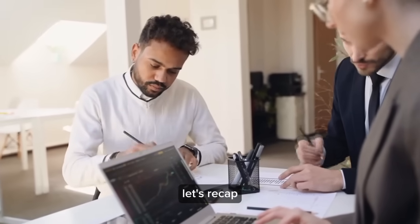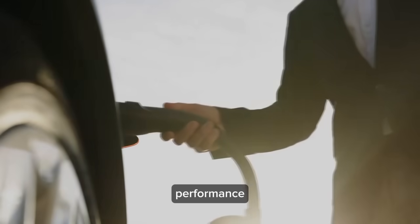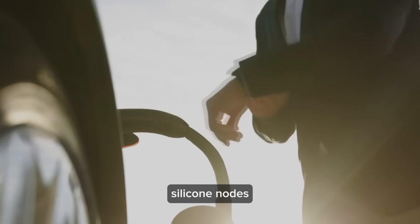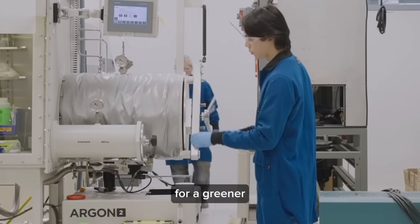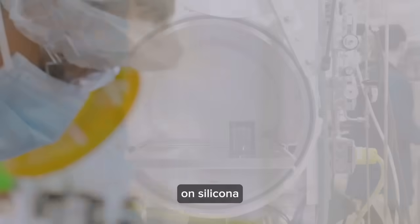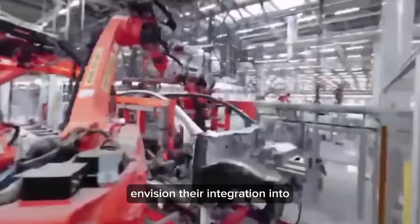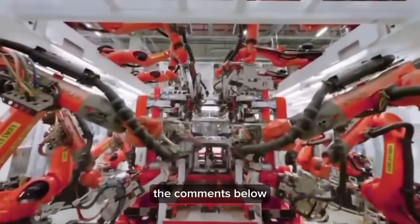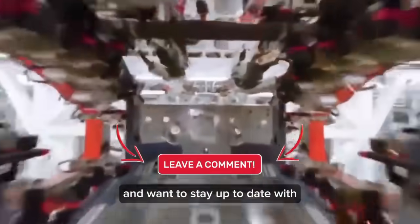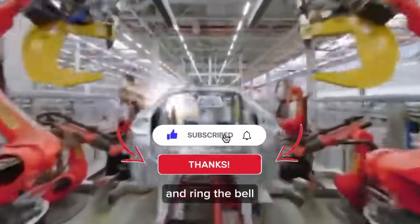Let's recap the incredible journey through the world of silicon anode batteries and Tesla. From their superior performance at higher temperatures to their game-changing potential for the battery industry, silicon anodes are paving the way for a greener, safer future. What are your thoughts on silicon anode batteries? Do you believe they'll dominate the market, or do you see challenges ahead? Share your insights in the comments below. If you enjoyed this video, be sure to like, subscribe, and ring the bell for notifications.